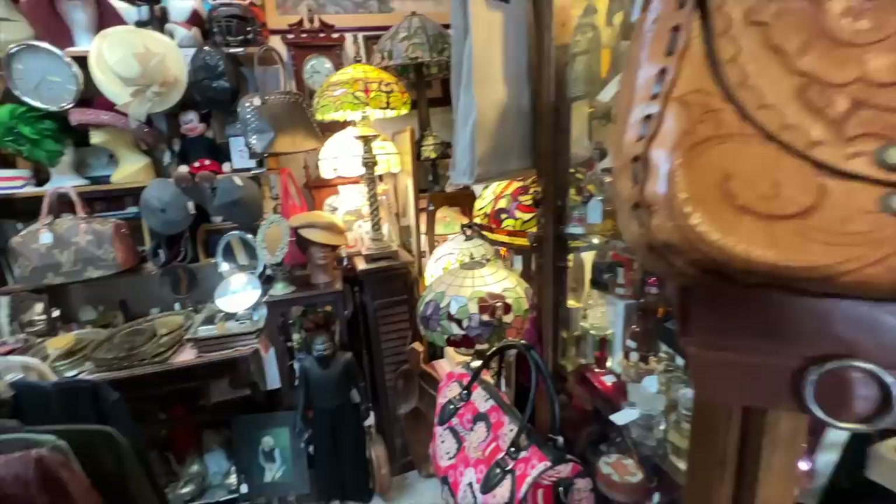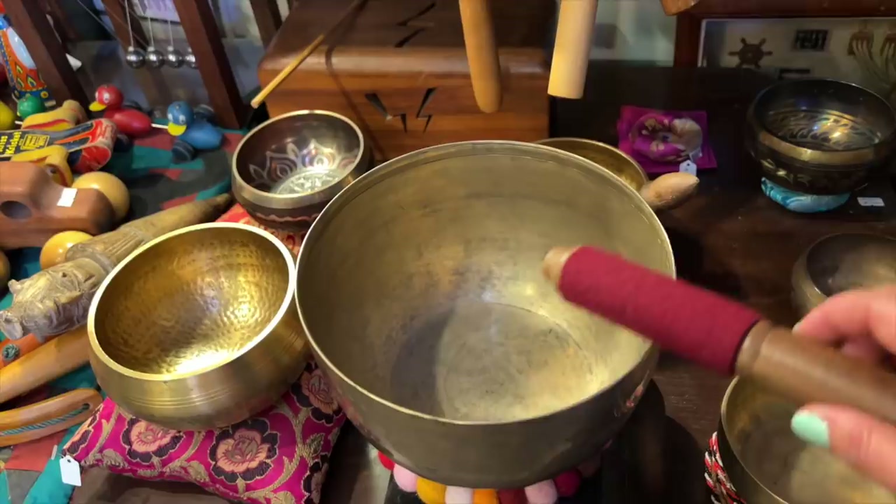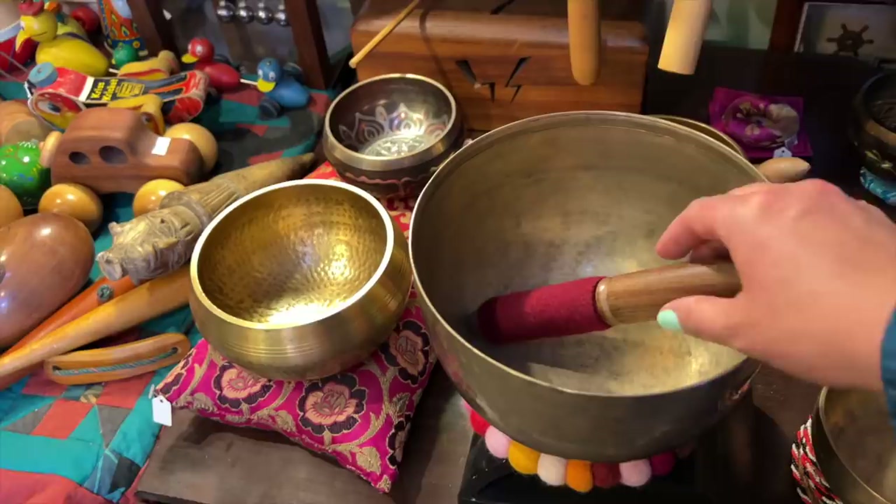If you have not heard of brass Tibetan singing bowls, you need to YouTube it and watch some videos. If you have ever suffered from anxiety or depression or you just like to meditate, I promise you you need to check out these singing bowls. To me there's almost nothing more calming than listening to that on YouTube while I meditate.